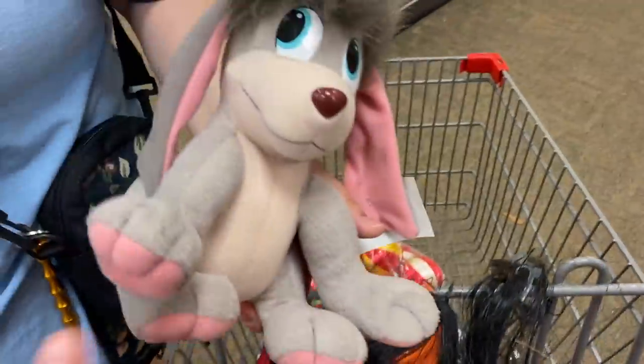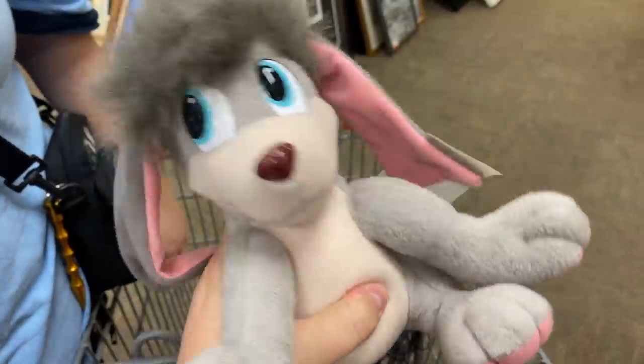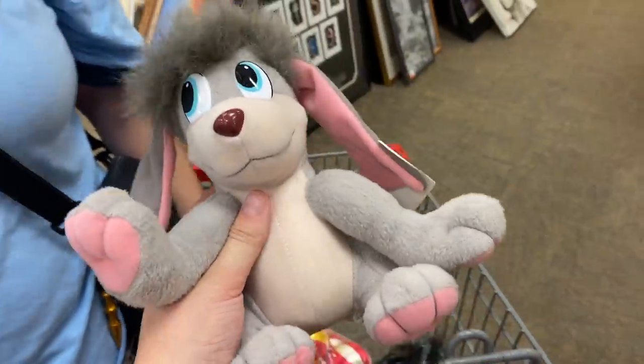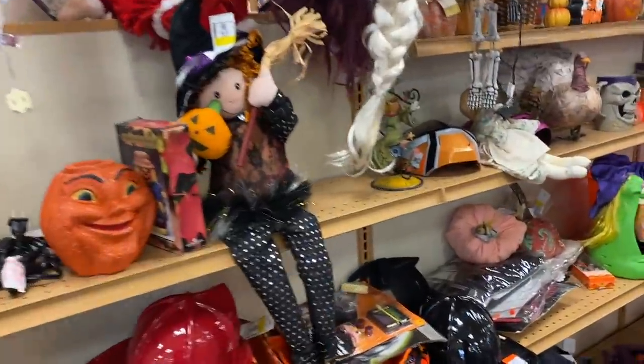Oh yeah, I had this as a kid! This is the one from Anastasia - his ears would move. He's not as cute in hindsight. Yeah, I got some Halloween items out.